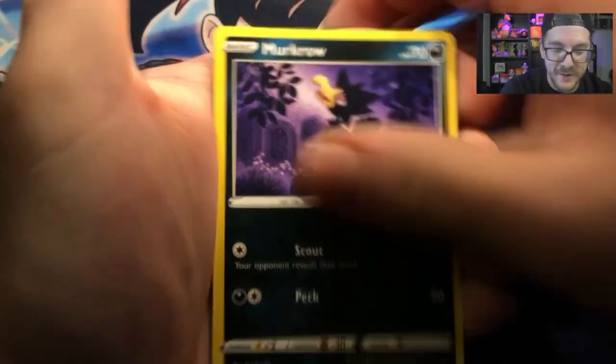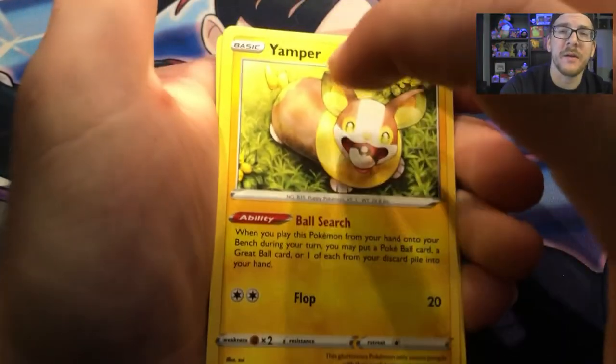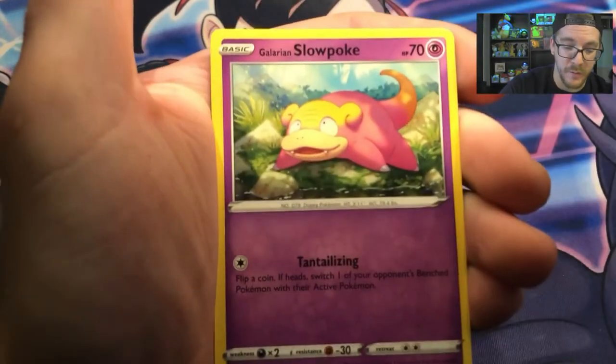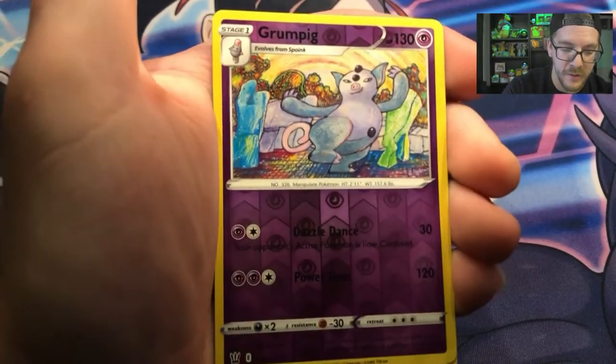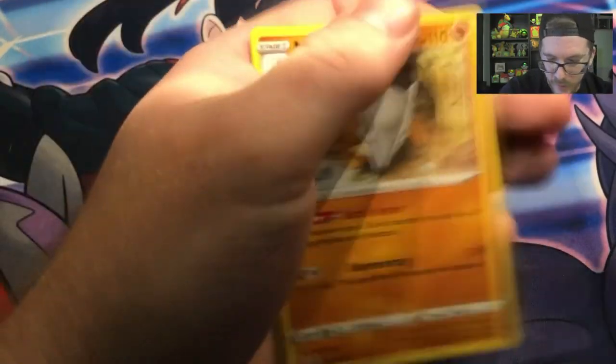We got Salandit, Murkrow, Yamper. Shout out to my new puppy, Dio — he kind of looks like Yamper. Maybe I'll throw a little video of him in. And yes, that is a JoJo's reference. Grumpig and a Marowak.